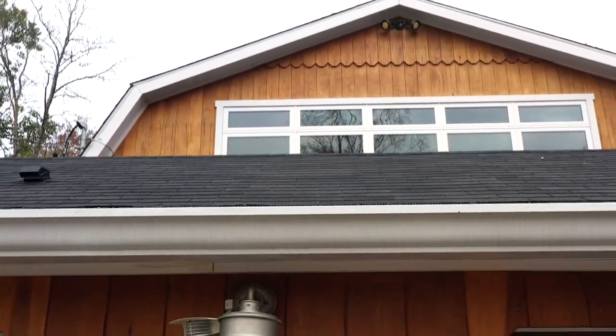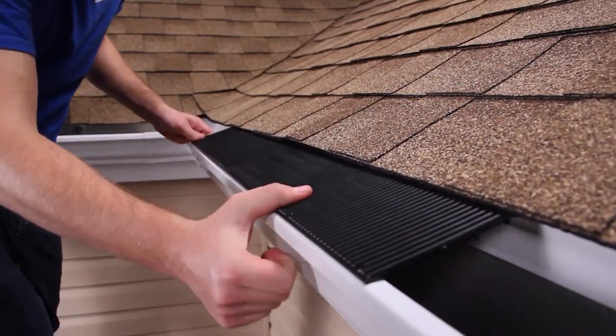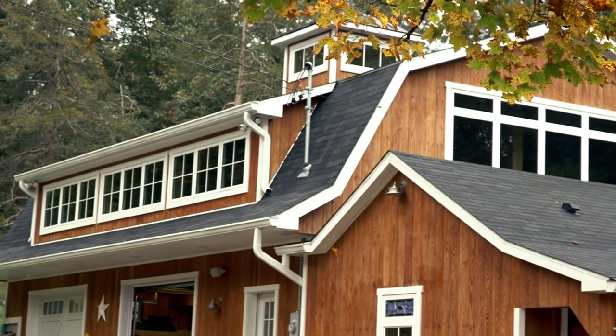Raindrop doesn't change the look of your home — it's invisible from the ground. Option one is a drop-in style and option two goes under the shingles. Proven for 20 years with no customer complaints, Raindrop is the last gutter guard you'll ever need.